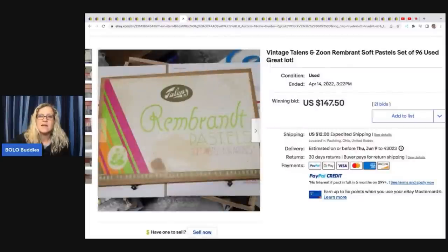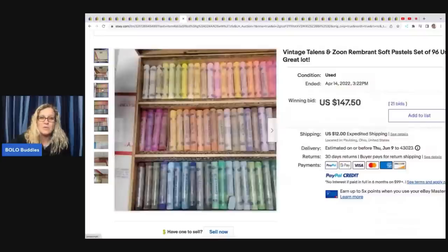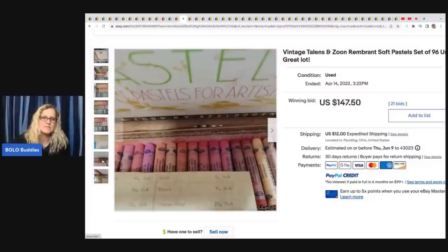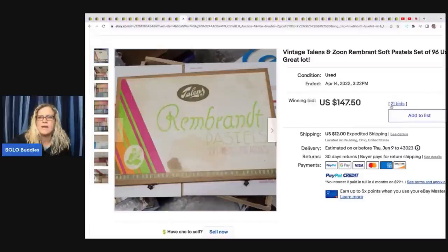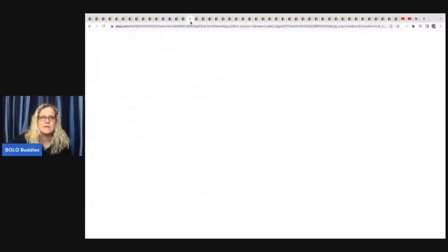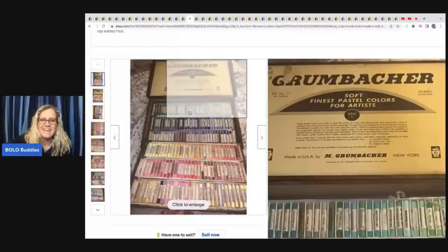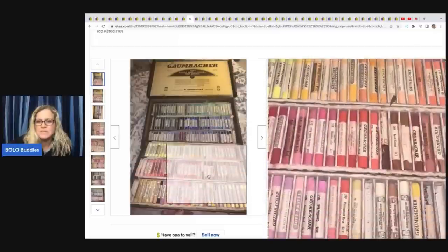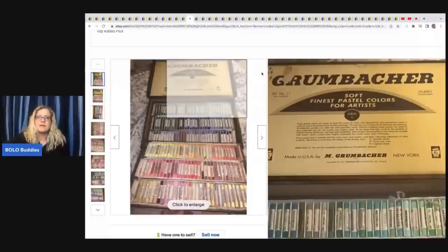The next item is pastels — pastels are another one that can go for really big money. They're old, a lot of them are used, it does not matter. They will still sell even if these were all half used. This set sold for $147.50 plus shipping — Talons and Zune Rembrandt Soft Pastels. This next set sold for $345 — it's Grumbacher again. You can see some of the papers are off some of them, but it's still a pretty nice set, though it looks like some are missing.